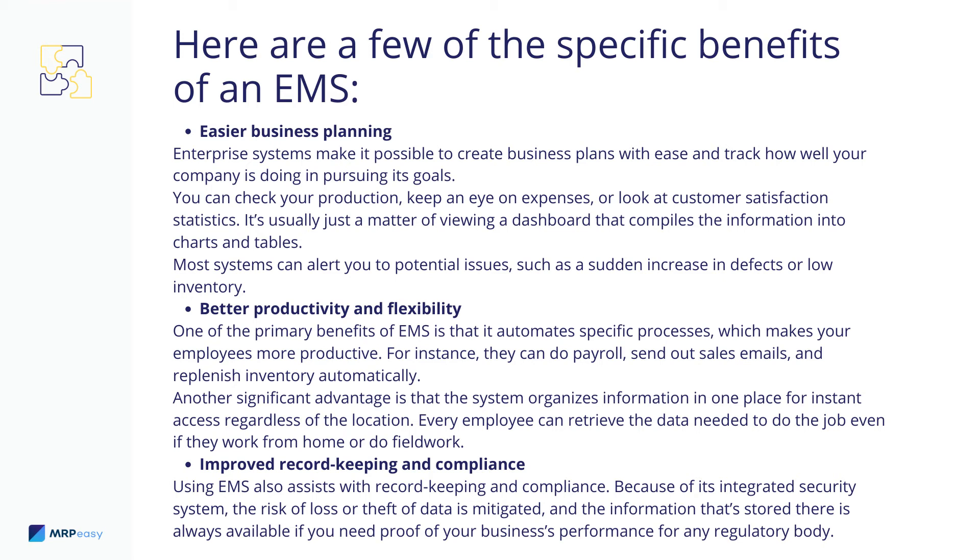Improved Record Keeping and Compliance: Using EMS also assists with record keeping and compliance. Because of its integrated security system, the risk of loss or theft of data is mitigated. And the information that's stored there is always available if you need proof of your business's performance for any regulatory body.